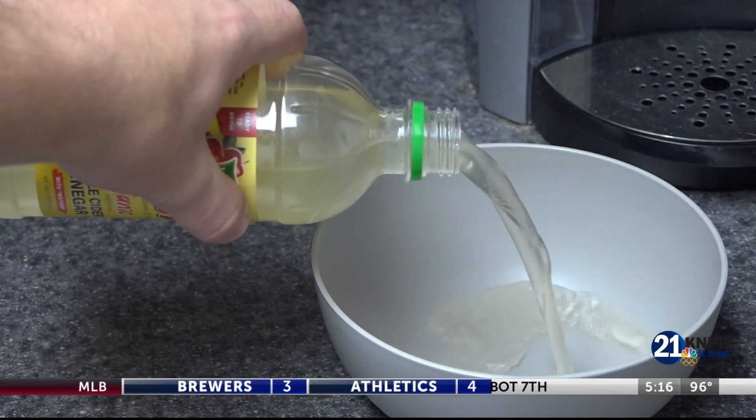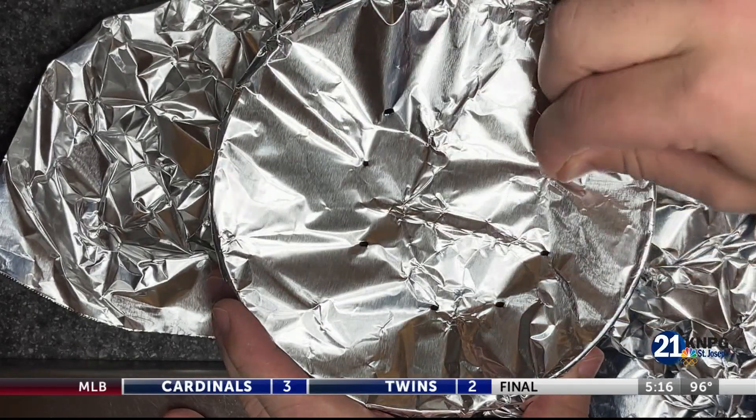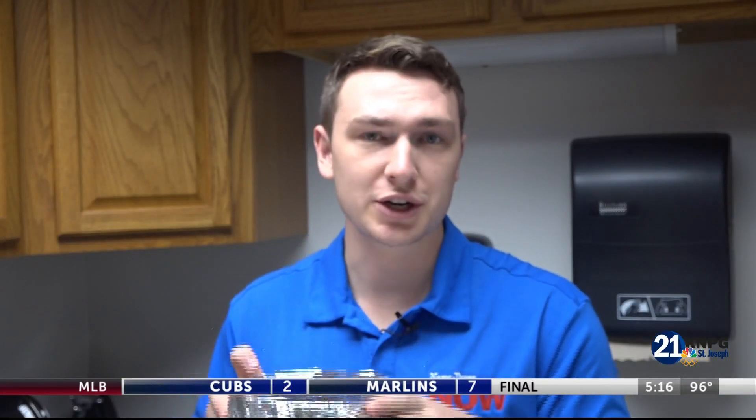Cooperrider has a DIY solution for fruit flies: take apple cider vinegar, pour it in a shallow dish, put saran wrap around it, and poke a few holes in it. Set it around the house where you're seeing those fruit flies. The smell of vinegar will then trap the flies inside.